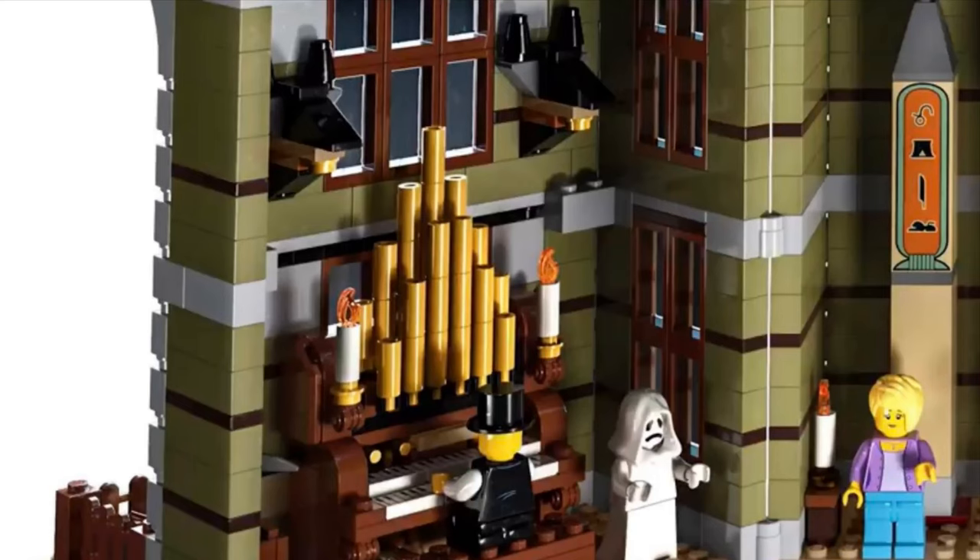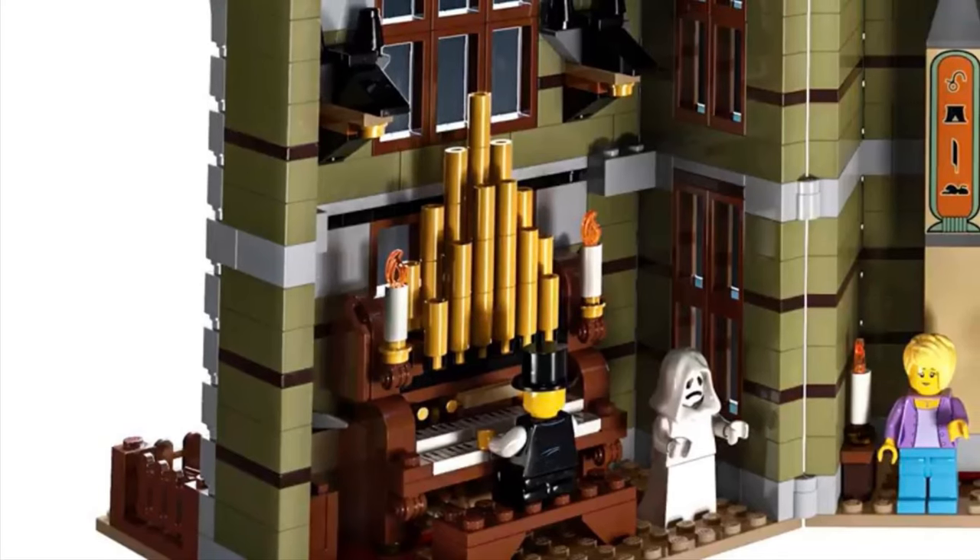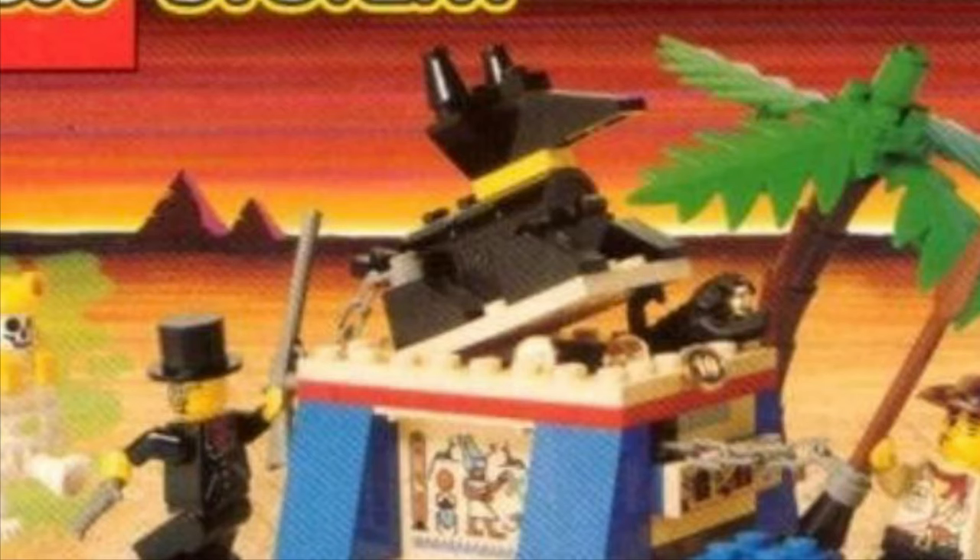Below that, there is a pipe organ which looks very similar to the one found in the Haunted Mansion — which, side note, is actually a prop from 20,000 Leagues Under the Sea. Placed above the pipe organ are two Anubis heads, found in several Adventurers sets, namely set 5938 Oasis Ambush.